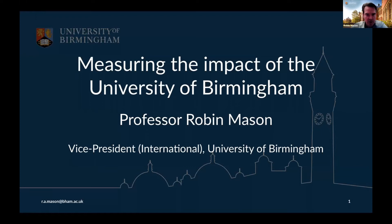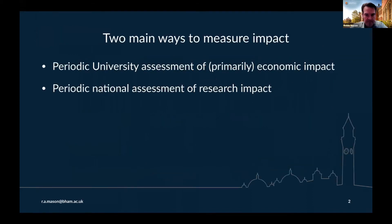What I'd like to tell you about is a couple of ways in which the University of Birmingham goes about measuring its impact. Here are the two ways that we use. Periodically, as a university, we do our own assessment of primarily economic impact.